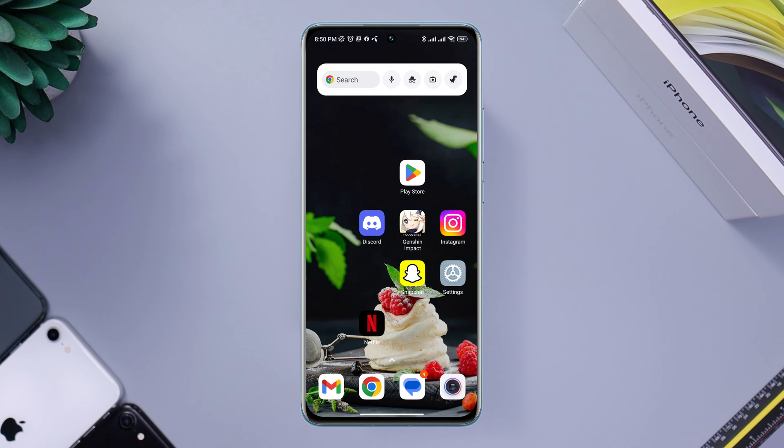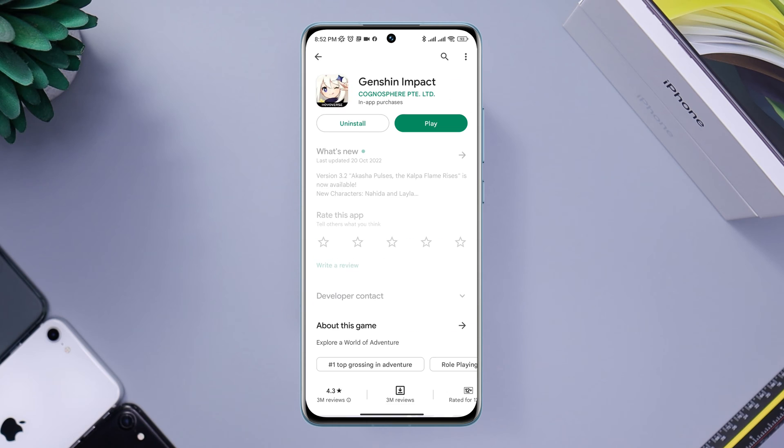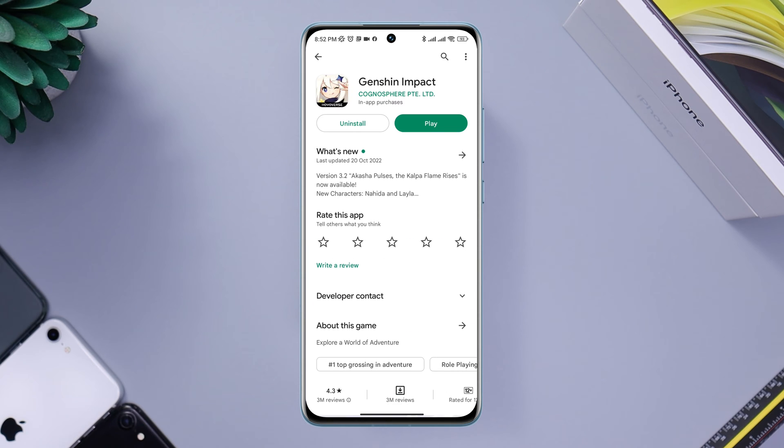To solve your problem, first you need to check for new software updates for your Genshin Impact app from the Google Play Store. If you find a new update, install it. If there is no new update, move to the next step.